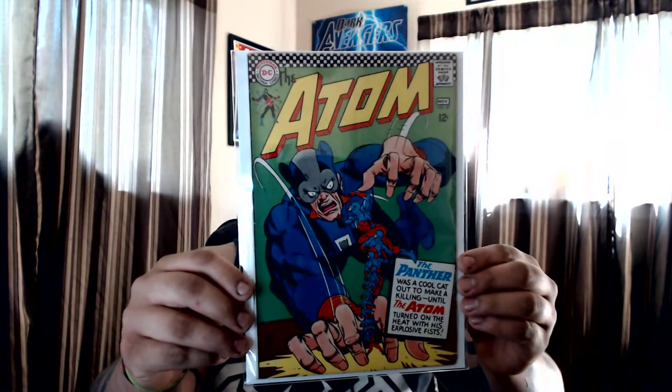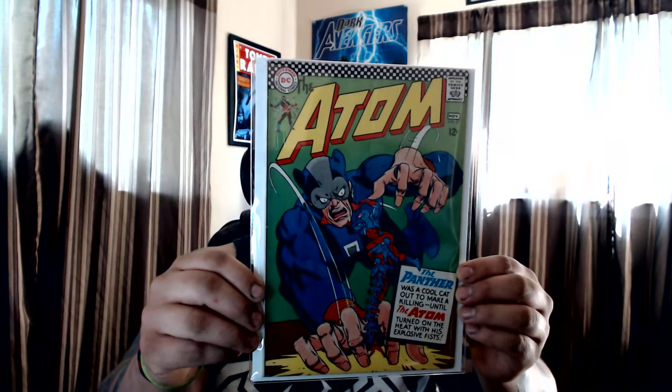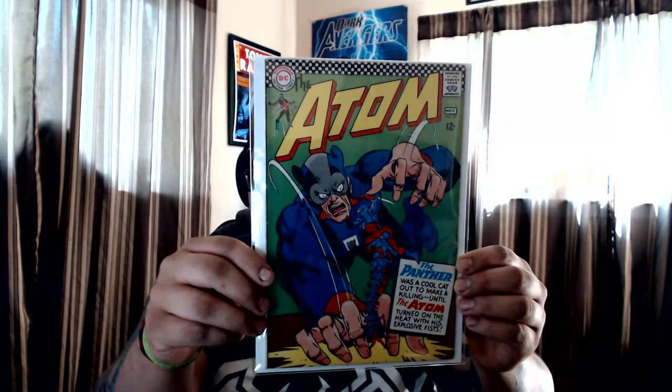Only paid four bucks for #27 of The Atom — a filler. I've got lots of other Atom stories in my collection. Really nice looking books.